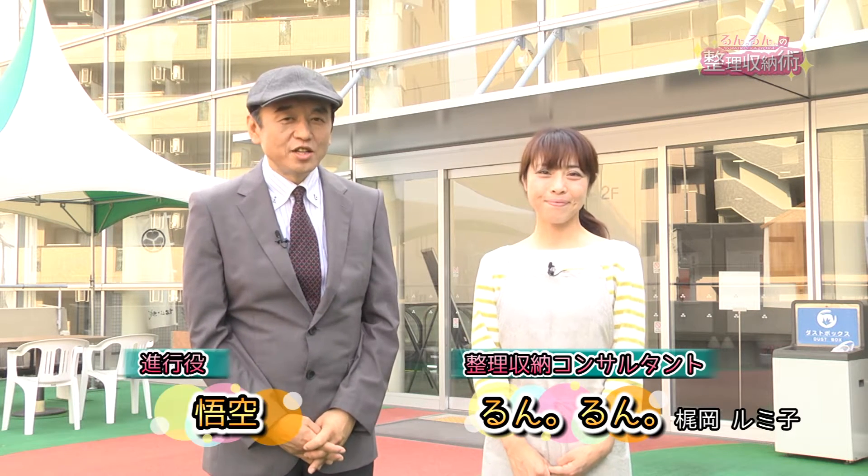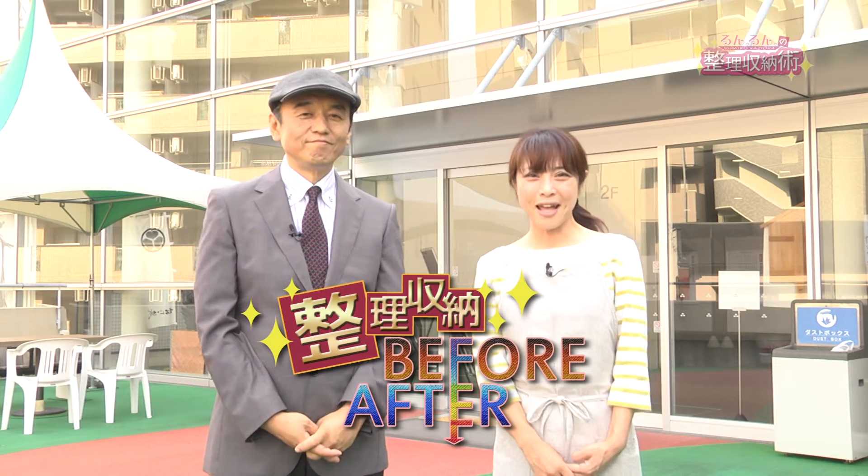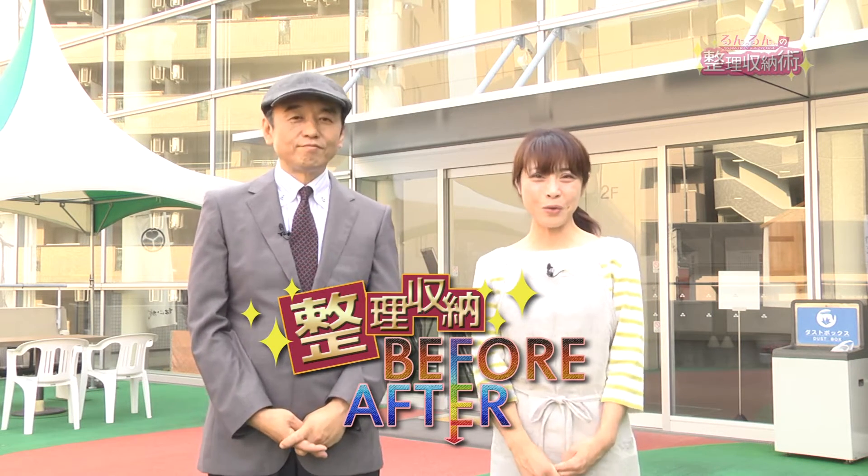エンジンの整理収納術の時間です。整理収納コンサルタントのルンルンこと梶岡るみ子です。司会の木曜でございます。8月で夏本番となりましたが、今回の整理収納のビフォーアフターはシェアハウスという変わった場所をご紹介していきたいと思います。